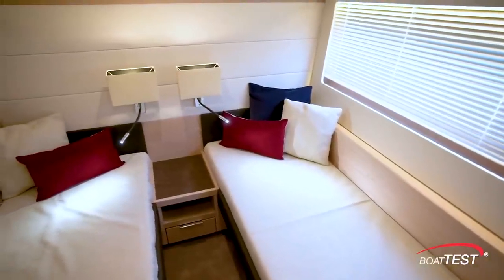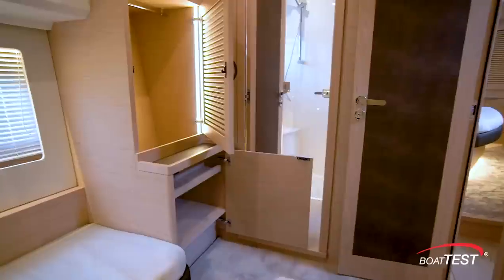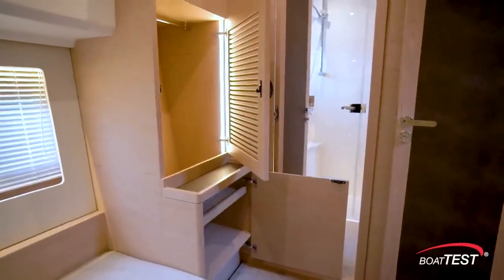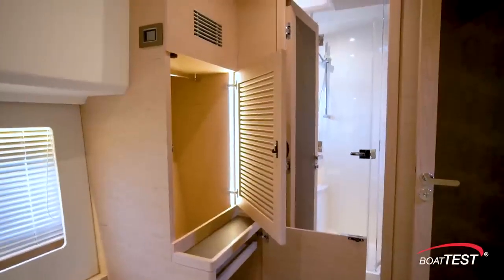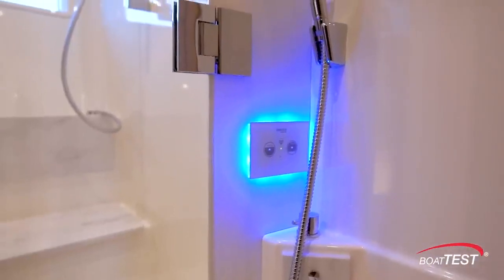The guest cabin features two single berths, and a filler panel allows converting them into one larger berth. There's a full-side window providing ample natural light, and storage solutions are just ahead. There's also a private entrance to the en suite, which serves double duty as a day head.